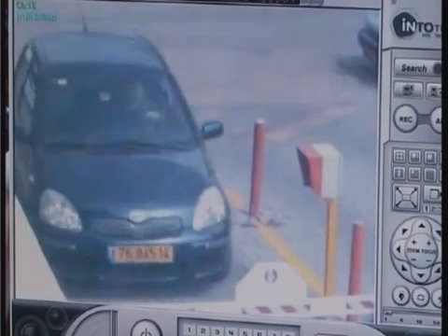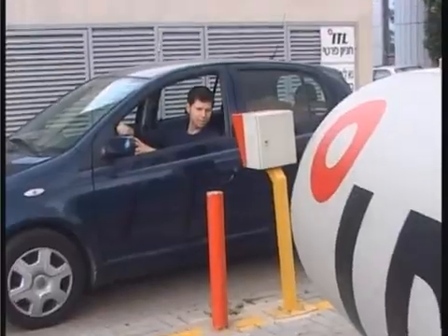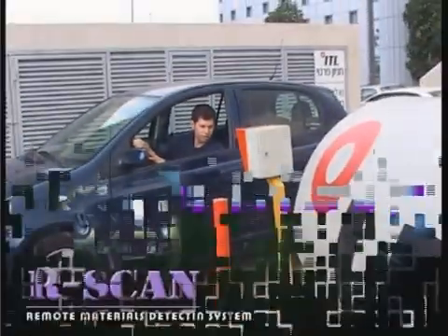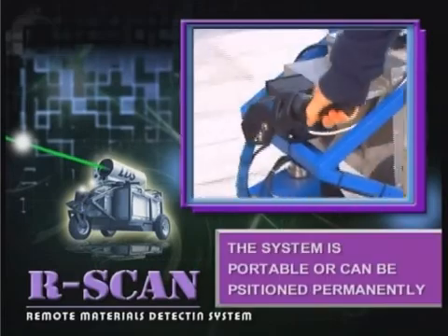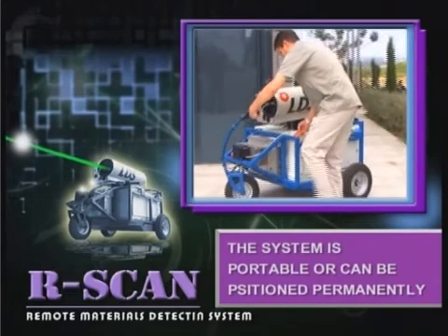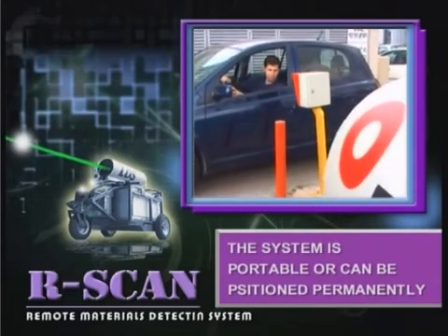With R-Scan's long range, security examinees can be isolated in predetermined locations, forcing device detonation far from intended targets. The R-Scan system is portable — it can be moved quickly from point to point, or be positioned permanently as part of the overall security array.